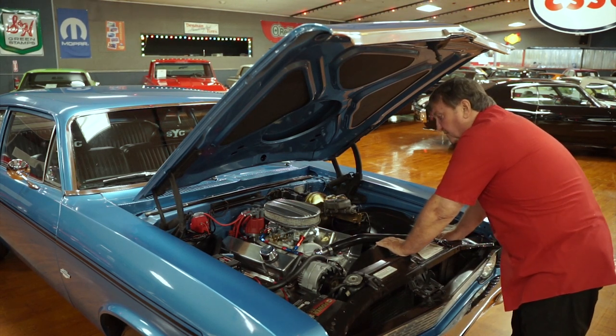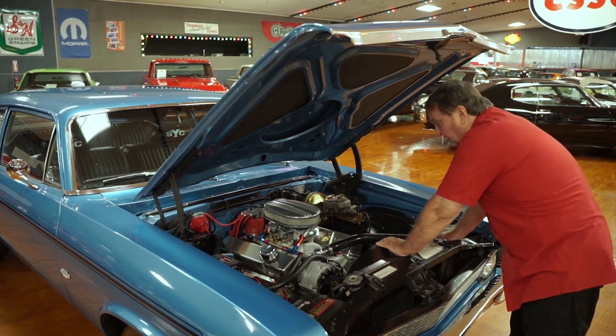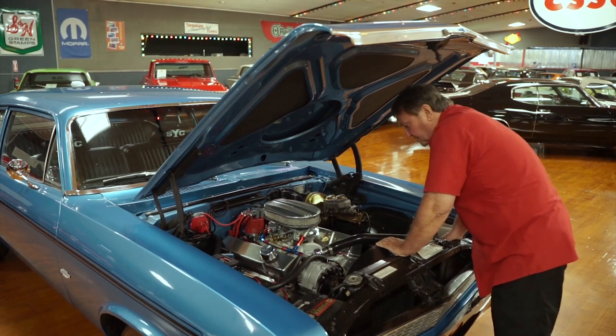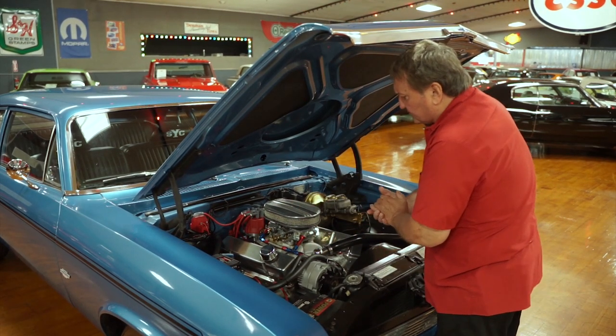It definitely produces some very serious horsepower. It has a Posi traction rear end, and you can ignite these tires anytime you want with it. The heater is still hooked up and still functional into the passenger compartment.